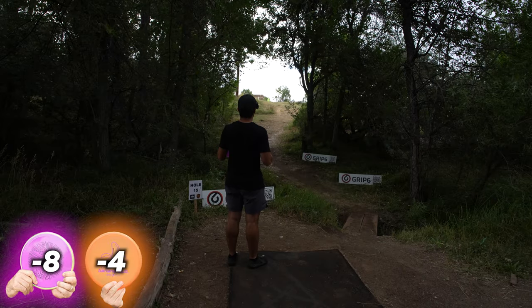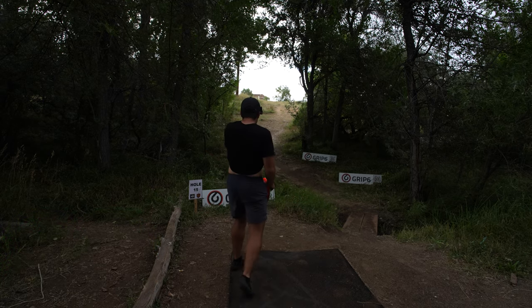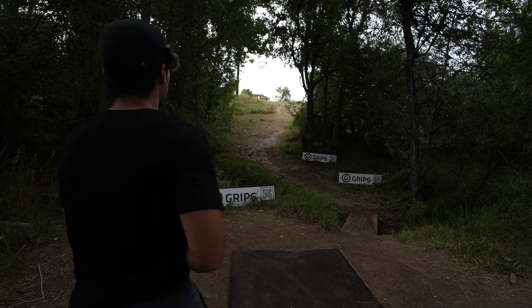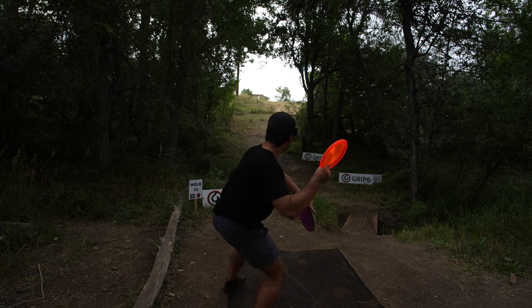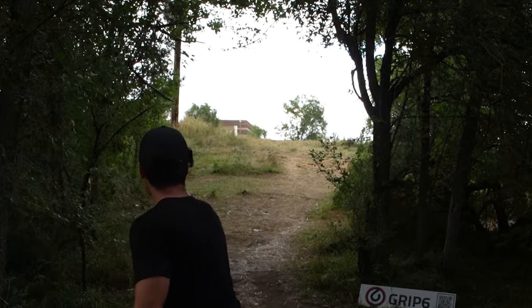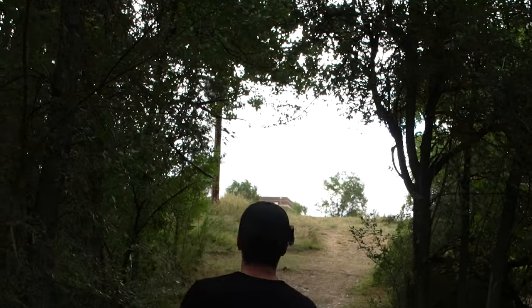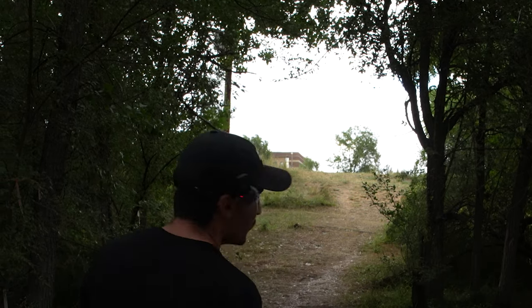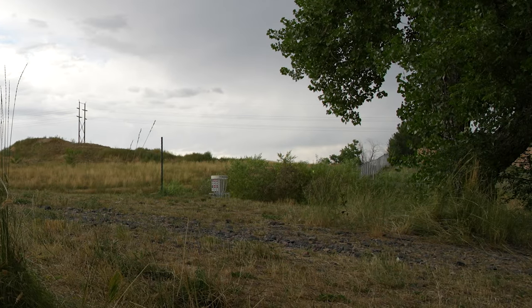Hole 15 — heading up this way. There are people walking in the fairway, very glad I wasn't throwing. Definitely didn't know there was any OB on that hole. Should just be a pretty simple flat to hyzer shot. The Zone is pretty much parked.